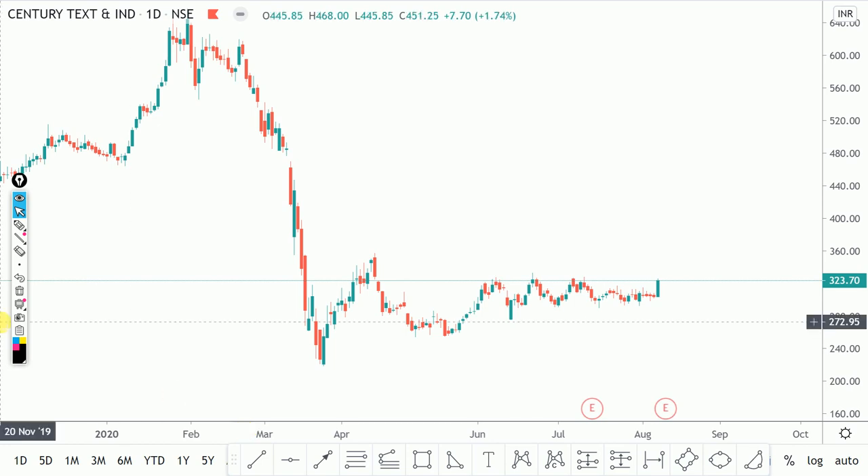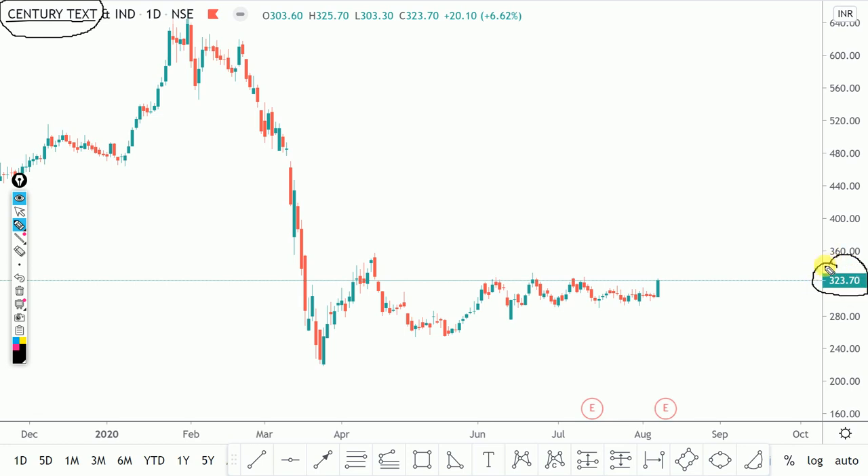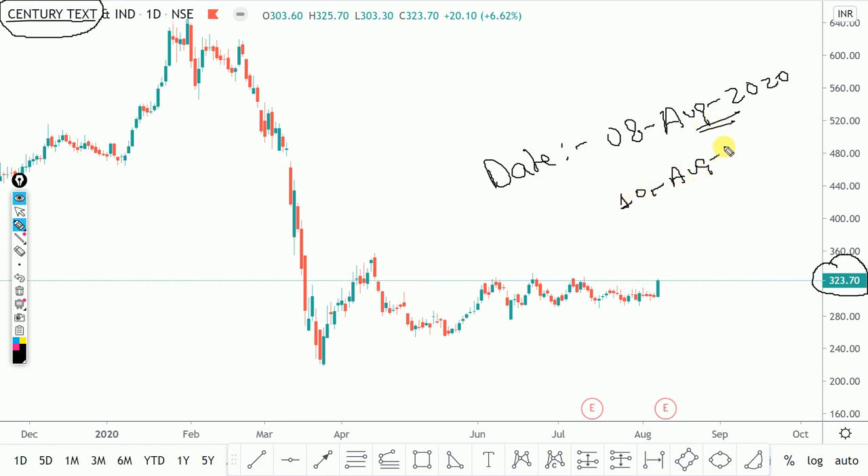Now the first stock I am taking you through — which you can trade next week — is Century Textile. You can see Century Textile and Industries here. Its CMP, the current market price, is 323.70. Today's date is 8th August 2020, so on 10th August when the market opens on Monday we can trade here.